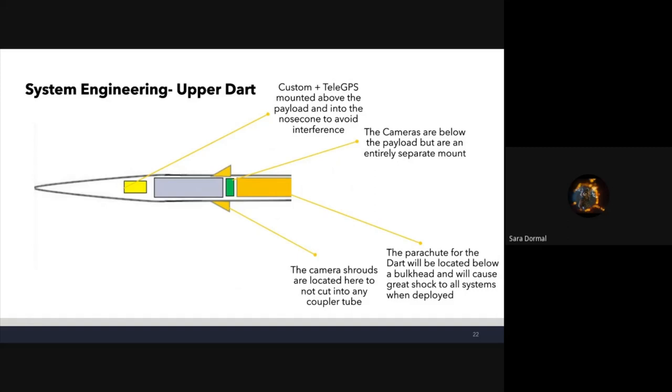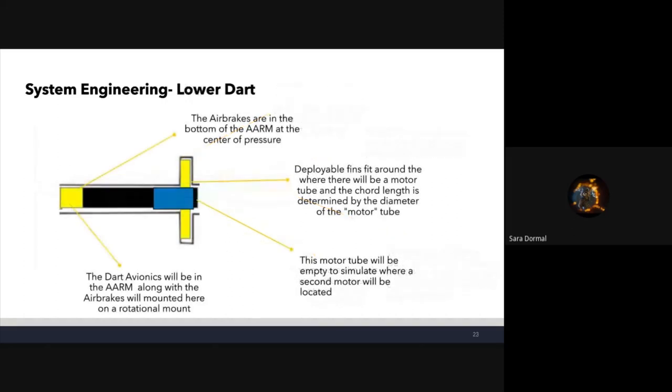Systems engineering of the upper dart: at the very top inside the nose cone are the TeleGPS and the custom GPS, mounted above the payload to avoid any RF interference and not connected to the payload. Below the payload is a separate camera avionics mount, located to avoid having the camera shrouds cut and damage the coupler. Right below where the cameras and payload are will be the parachutes, located behind a bulkhead to minimize shock from deployment.